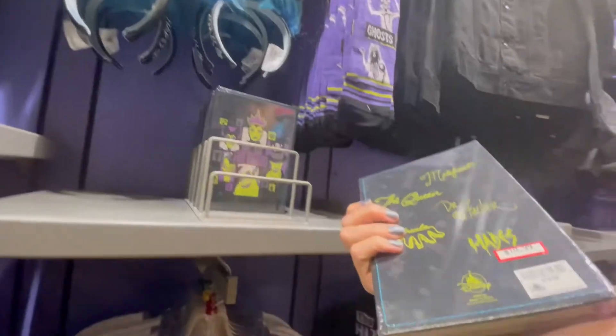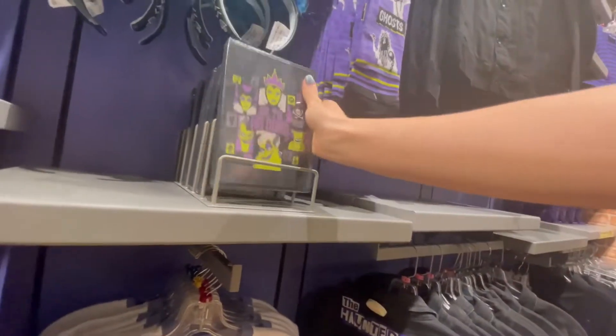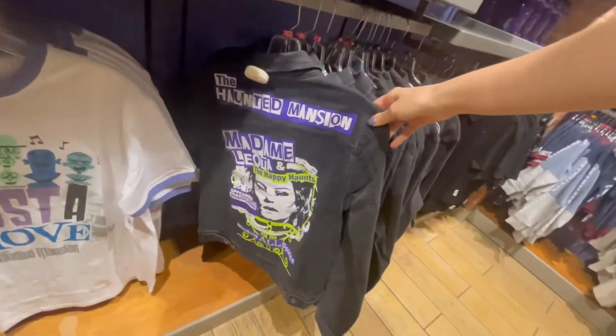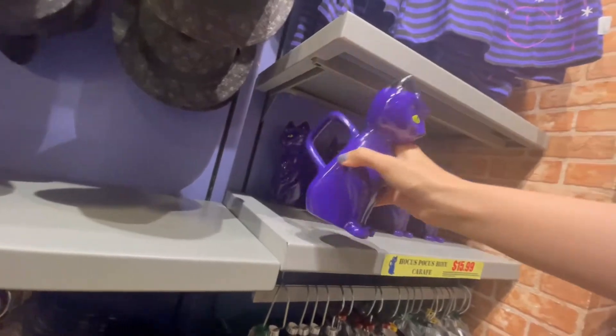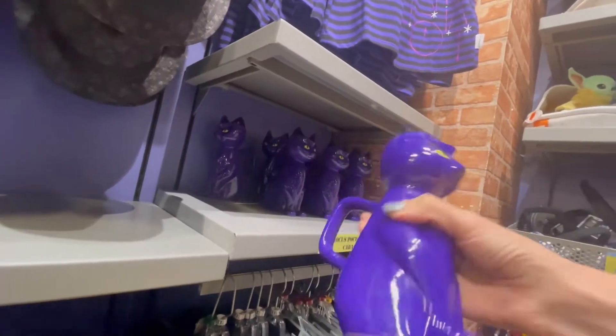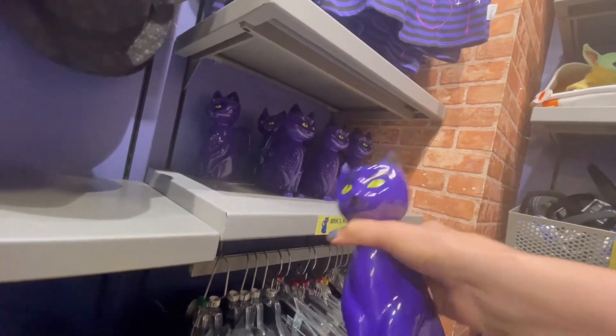I consider this part of the store their Halloween section, which was small but at least they had some Haunted Minis, some Haunted Mansion items, and some Hocus Pocus themed items like this purple cat craft, which I thought was actually really cute — do I need it for $16? Probably not.